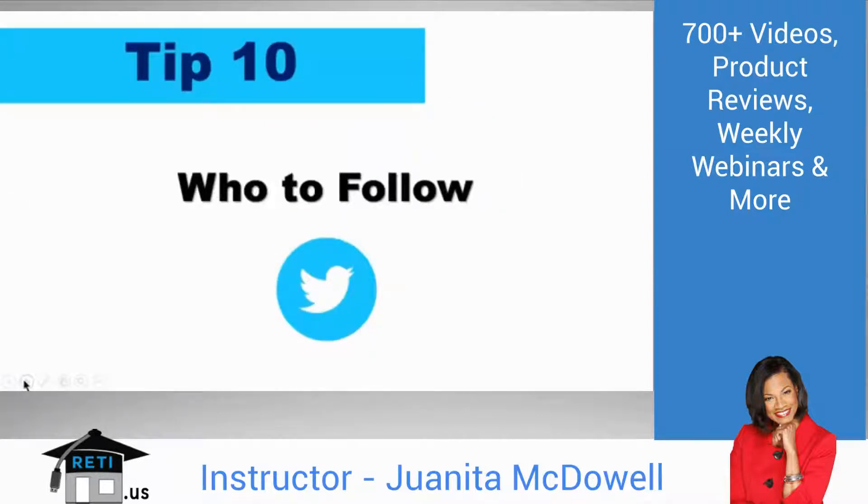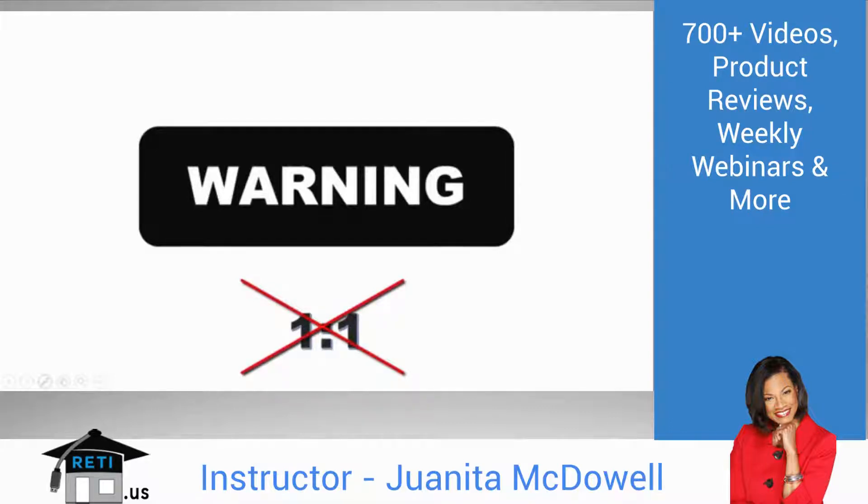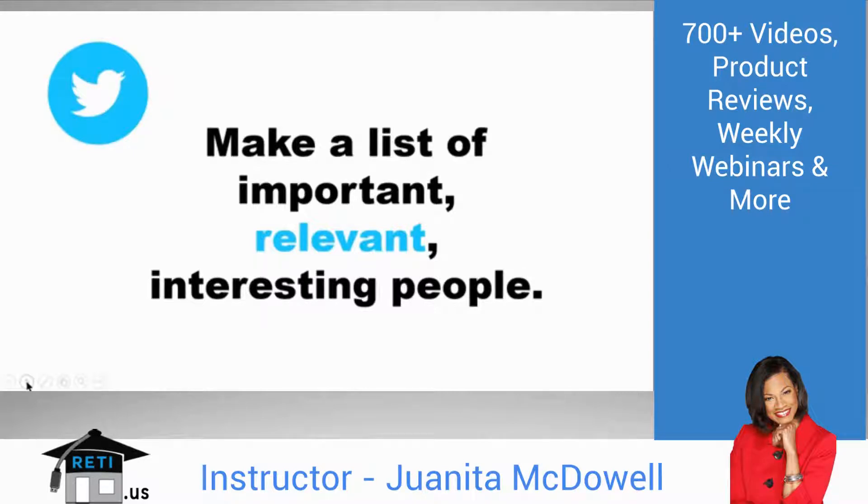Tip 10: Who do I follow? Choose carefully — don't just follow anyone. I'm very selective. I want to follow people that post great content I can share and learn from, that share great information I can retweet. The value is in the followers. You don't want a one-to-one 'I follow you, you follow me' situation — you want to have more followers than people you're following. Make a list of important, relevant, interesting people who are active on Twitter and share great content. Then look at who they're following to get even more ideas.